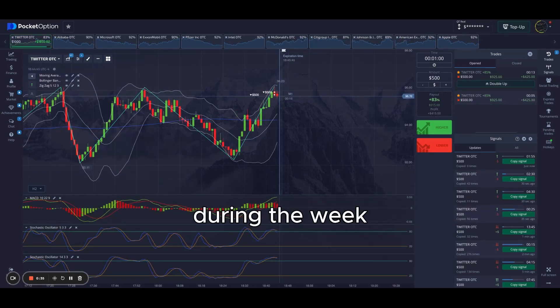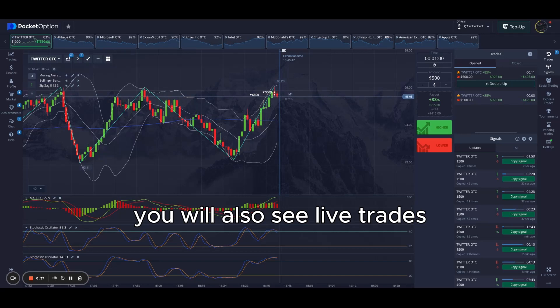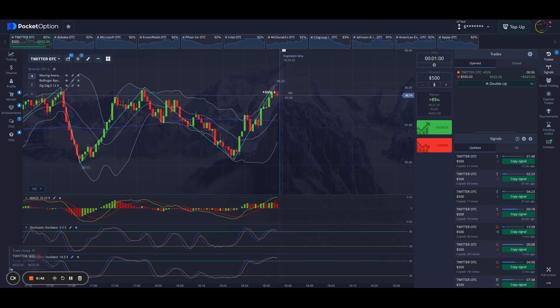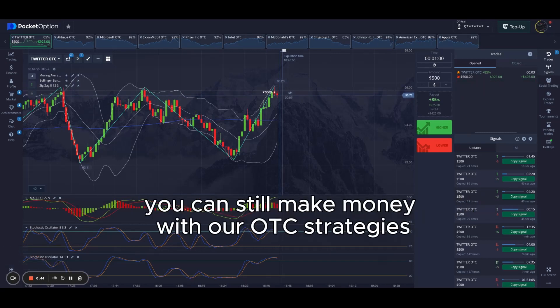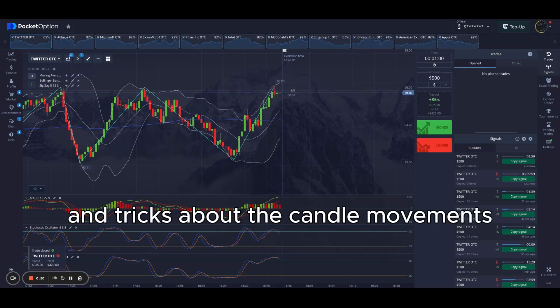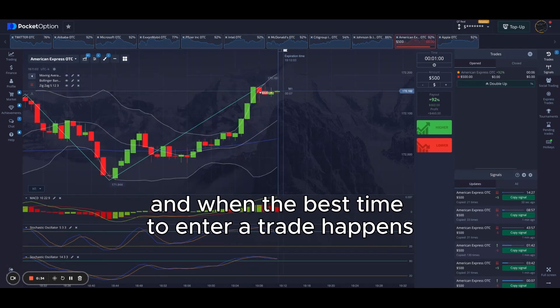During the week, you will also see live trades posted in our Discord and additional OTC training. So when the market is closed, you can still make money with our OTC strategies, learning all the tips and tricks about the candle movements and when the best time to enter a trade happens.